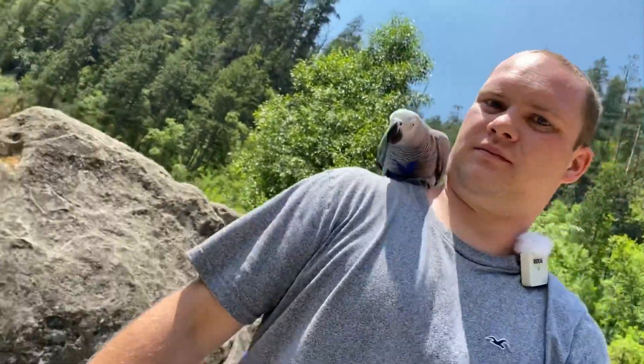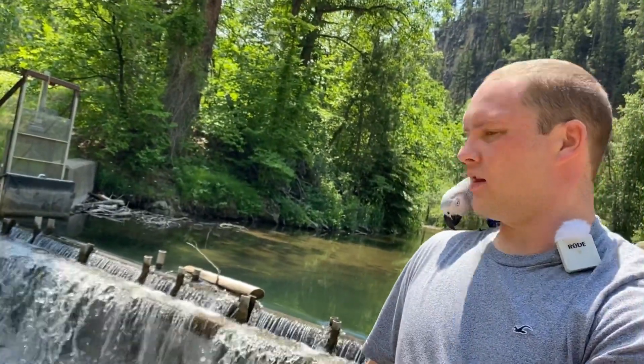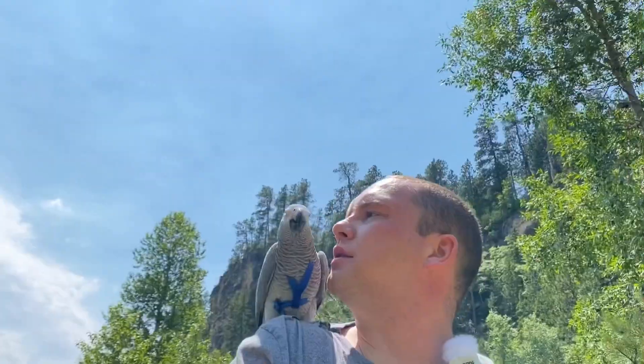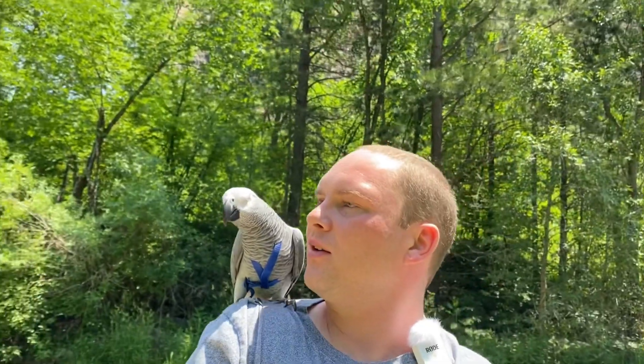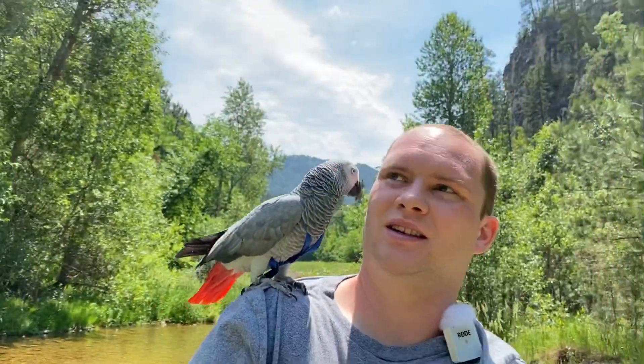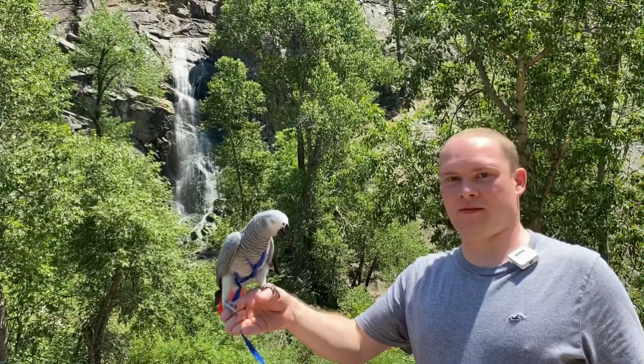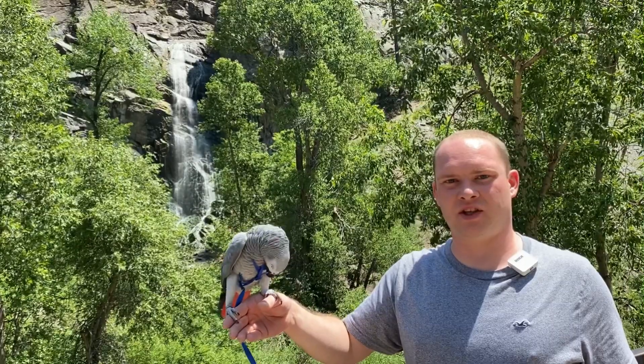We're going to have to walk around these rocks. There's that man-made waterfall behind us. Oh, it's such a nice beautiful day. We're going to keep walking around and check some more stuff out. There's a bunch of waterfalls we can look at. Here's our first waterfall that we came across checking out Spearfish Canyon.